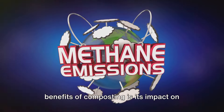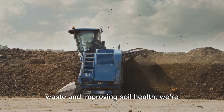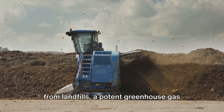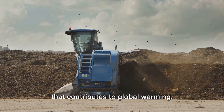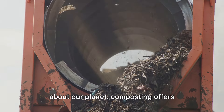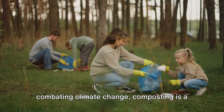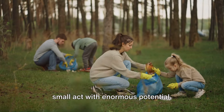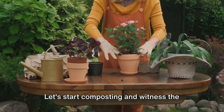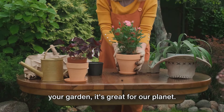But perhaps one of the most important benefits of composting is its impact on the environment. By composting, we're not only reducing waste and improving soil health, we're also helping to combat climate change. Composting reduces the release of methane from landfills, a potent greenhouse gas that contributes to global warming. So whether you're a seasoned gardener, a beginner, or simply someone who cares about our planet, composting offers benefits that are hard to ignore. From reducing waste and enriching soil to combating climate change, composting is a small act with enormous potential. So let's start turning those kitchen scraps and yard waste into garden gold, because composting isn't just good for your garden, it's great for our planet.